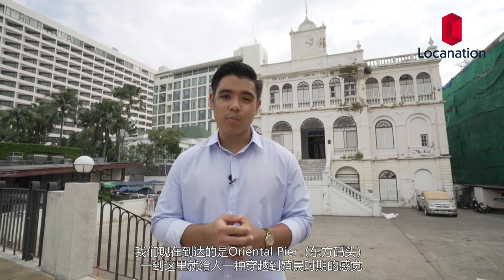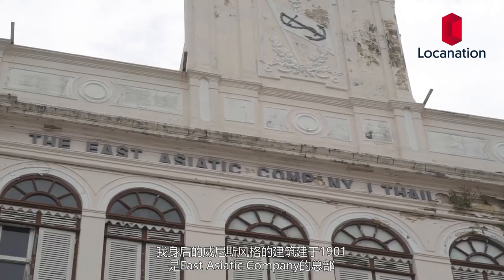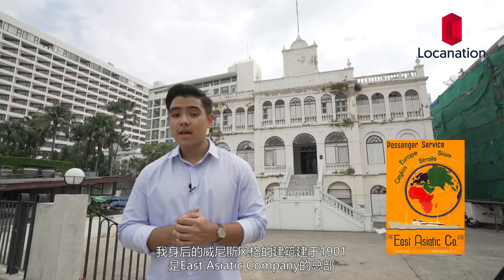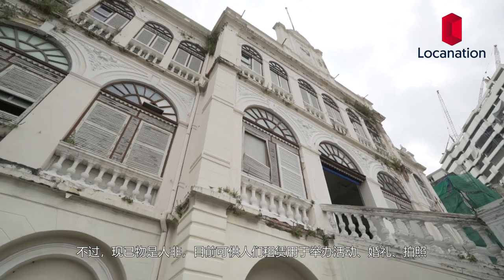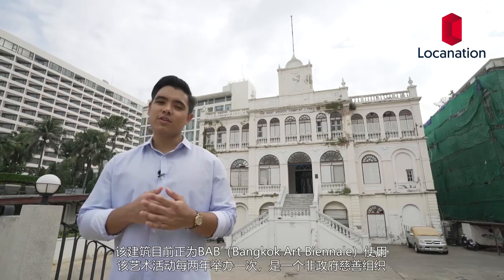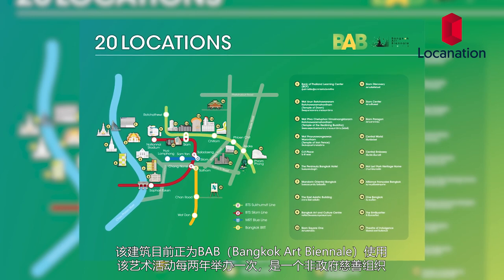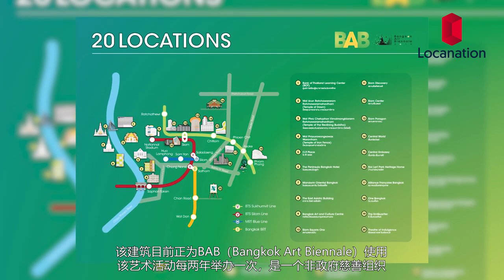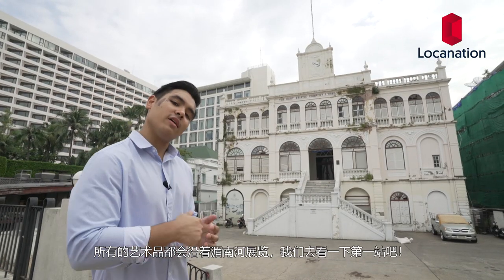We've just arrived at the Oriental Pier and it's as if we stepped through a portal back to colonial times. The Venetian-style building behind me was built in 1901 — it was the headquarters for the East Asiatic Company. It's no longer in operation, but the building can be rented for events, photo shoots, and weddings. It's currently being used for the BAB Bangkok Art Biennale, held once every two years as a non-profit, free organization. Artworks are held all along the Chao Phraya River.